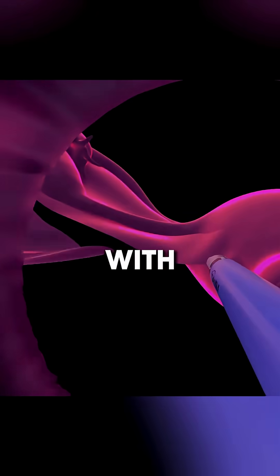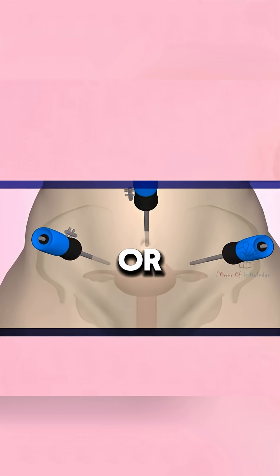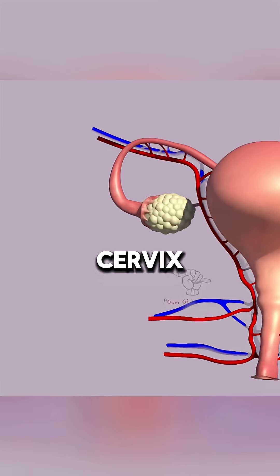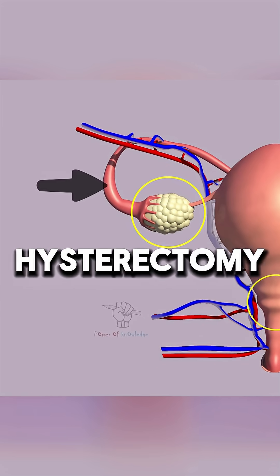The procedure begins with general anesthesia. The uterus is removed either through open surgery or laparoscopy. In some cases, the ovaries, cervix, and fallopian tubes are also removed.